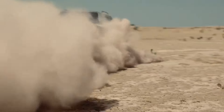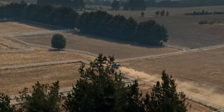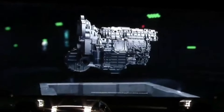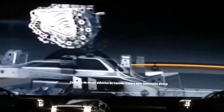The system includes a 360-degree panoramic camera and a 180-degree underbody camera, allowing you to see obstacles beneath and around your vehicle — no more guesswork when navigating tricky paths. The Shark also boasts a towing capacity of up to 2,500 kilograms and a payload of 835 kilograms, whether you're hauling a trailer, ATVs, or camping equipment.